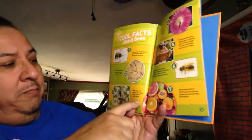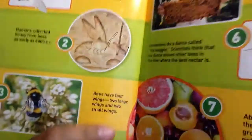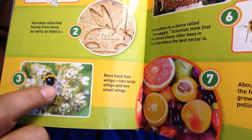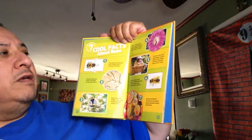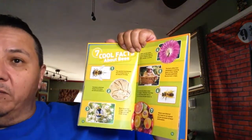Number three: bees have four wings - two large wings and two small wings. You can see in this picture there are the big wings right here and then the two little tiny ones right there. Number four: bees can see colors. They are most likely to land on flowers that are blue, purple, or yellow.